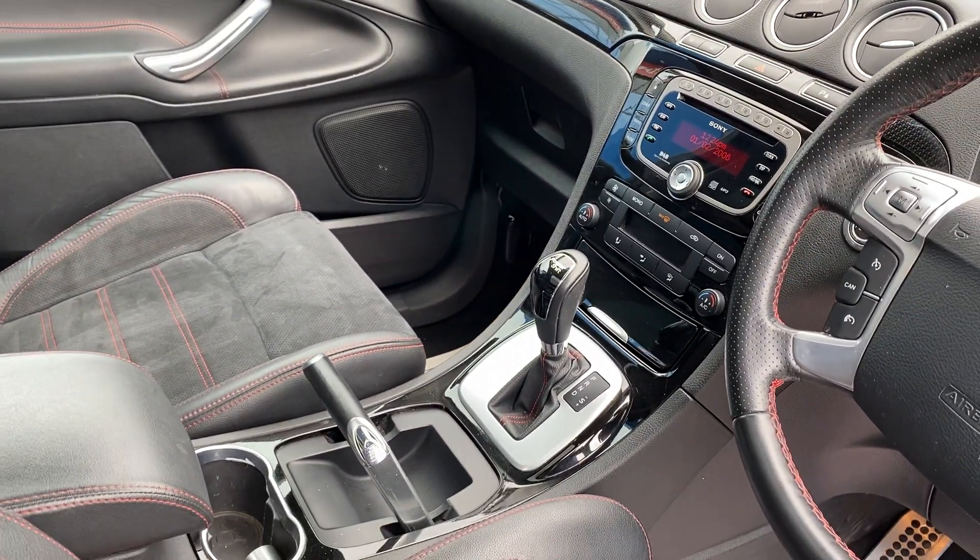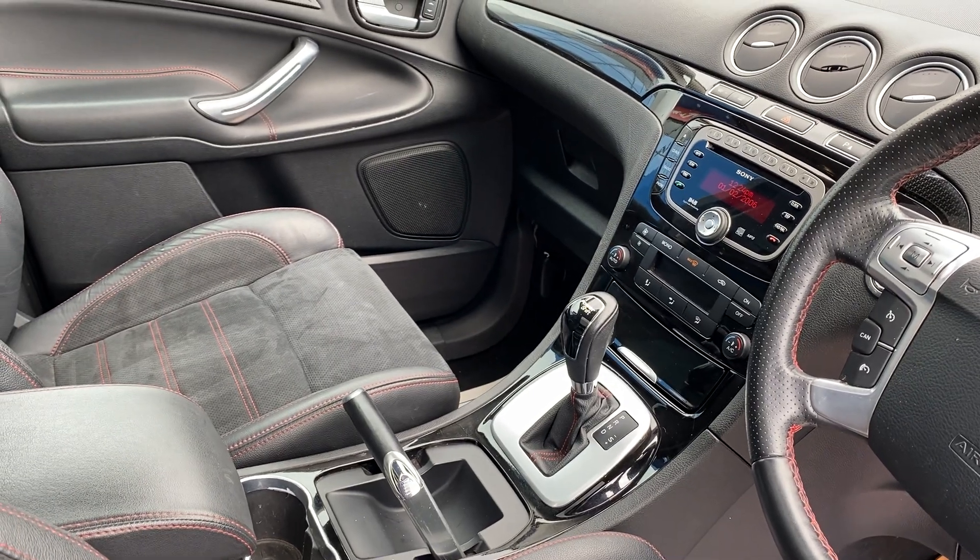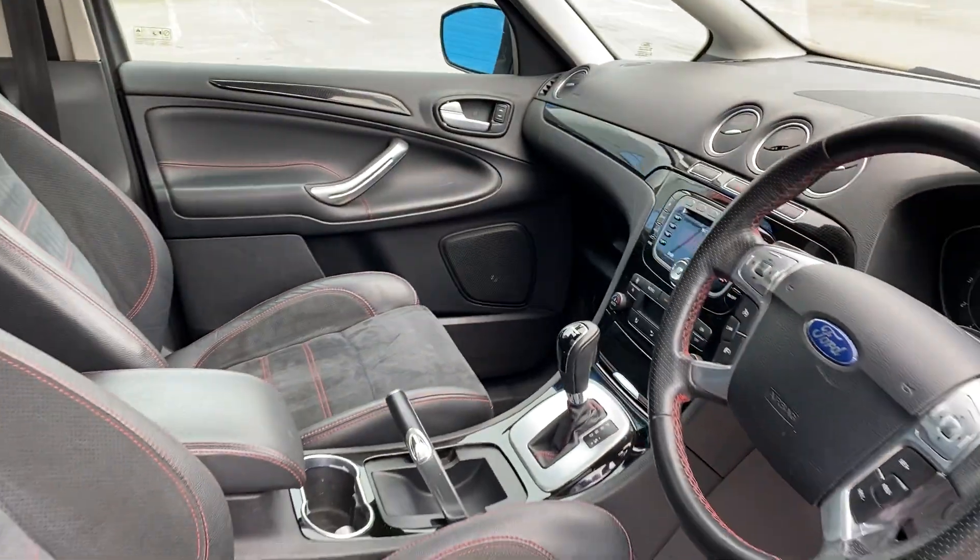It's automatic. The benefit of this car is it's just had a brand new gearbox fitted to it.